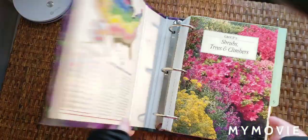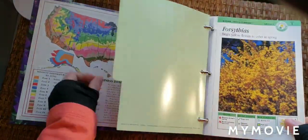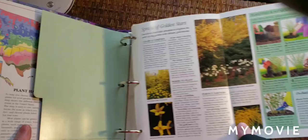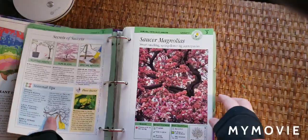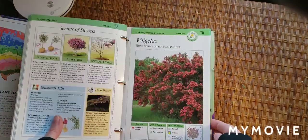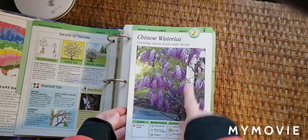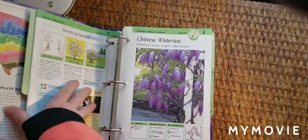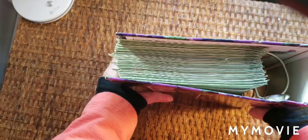I got this Gardening Made Easy. It's a really large book and I can reuse this as a journal cover. What I like about it for junk journals is you can open up the pages like that, so this would be a really great gardening junk journal. Got that from the thrift store.